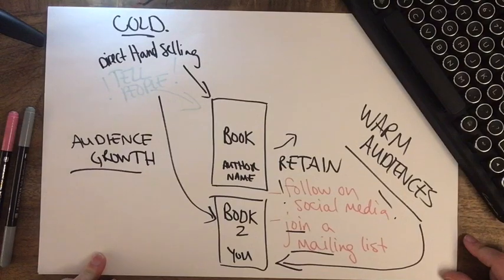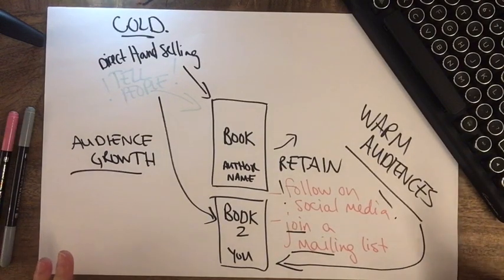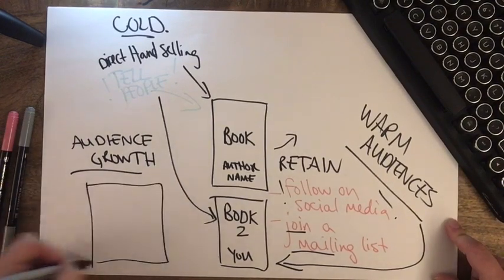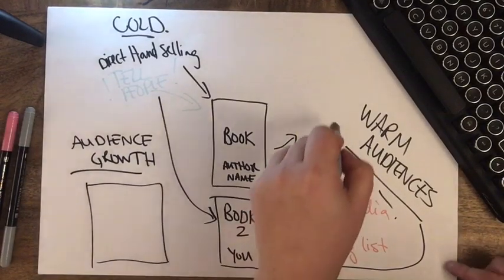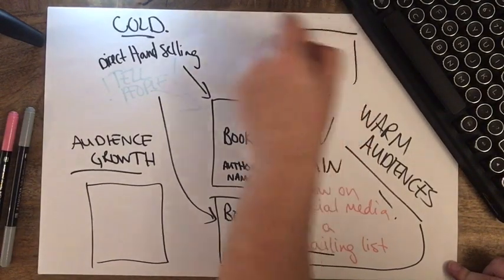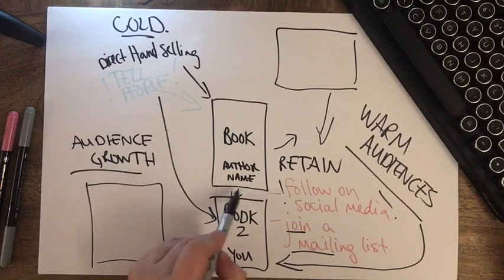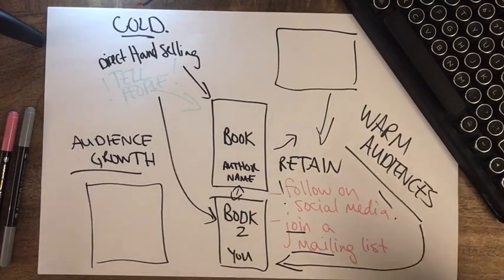That is a very brief overview of a cycle we're going to come back to over and over again. In future videos we'll cover audience growth — all the different options there — and also ways to get creative in retaining your warm audience and keeping them interested between books, because there can be a span of time there.